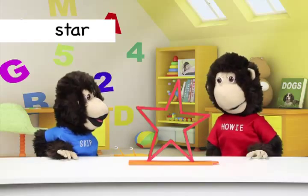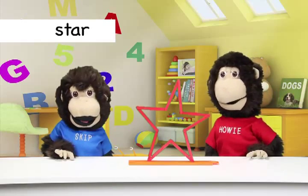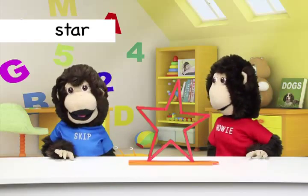Star! This is a star. The star has five points — kind of like your favorite song, Twinkle Twinkle Little Star.